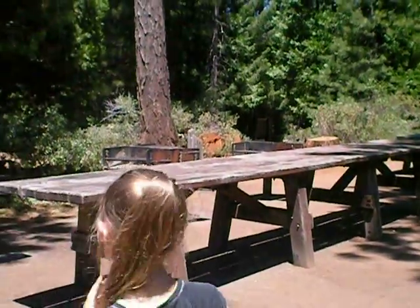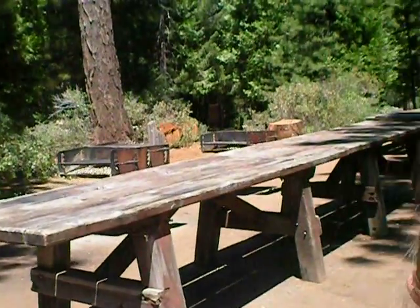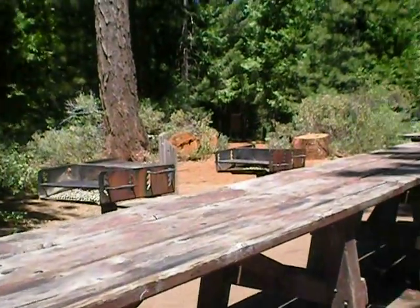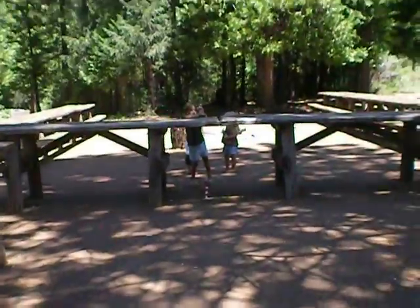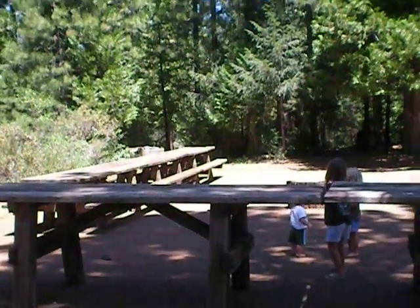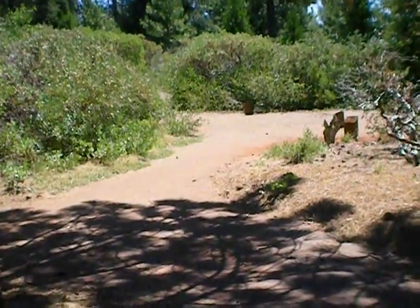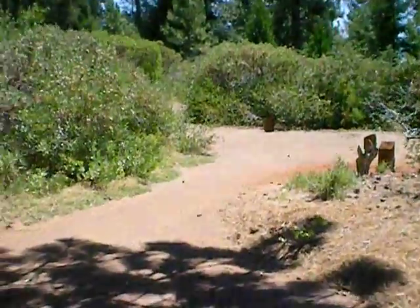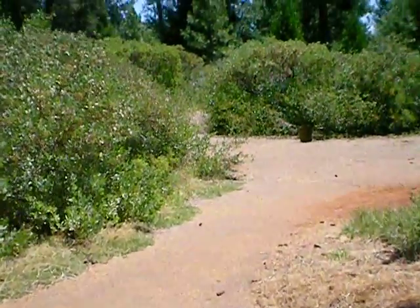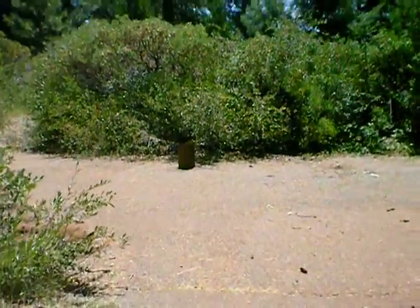Here's the campsite. There's some barbecues — one, two, three, four, five, six barbecues — and prep tables, and then lots of picnic tables, and there's paths that go off in different directions that lead to pads where people can put tents.